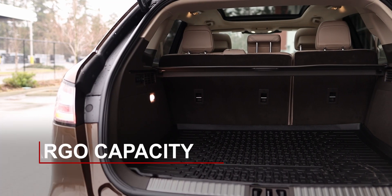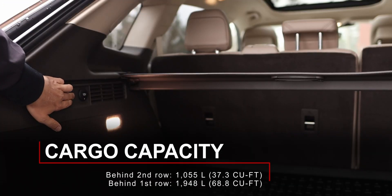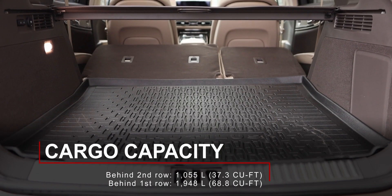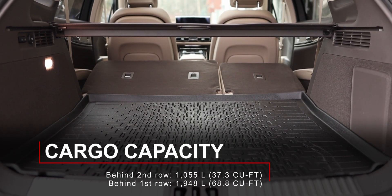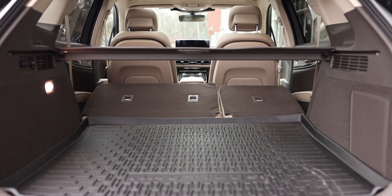In the trunk you'll find 1,055 liters of space behind the second row. Pressing the seat-fold buttons on the side of the trunk allows for up to 1,948 liters of space. Be aware, though, that the rear seats don't fold completely flat — they have a slight incline.